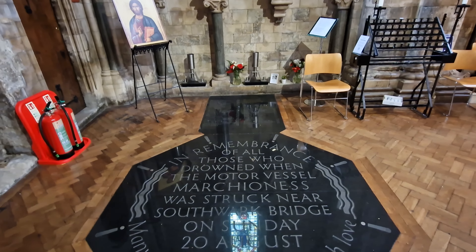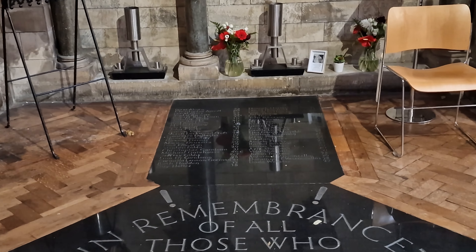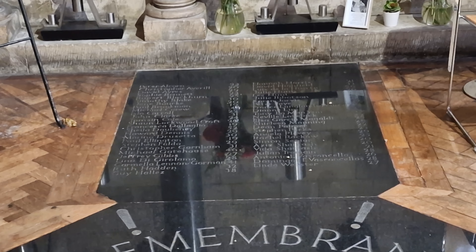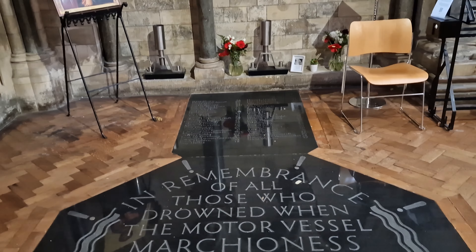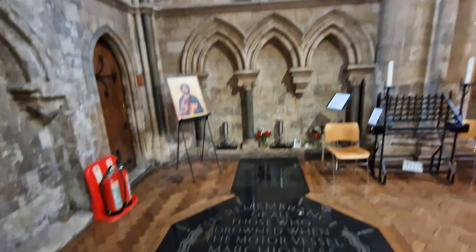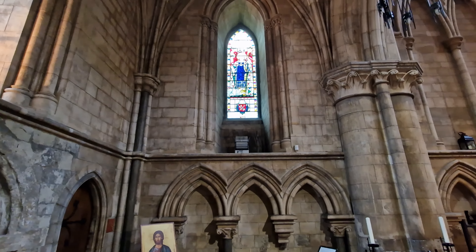Between 1106 and 1538 it was the church of an Augustinian priory, Southwark Priory, dedicated in honour of the Virgin Mary — St. Mary over the river, Overy — which, following the dissolution of the monasteries, became a parish church with a dedication to the Holy Saviour, St. Saviour.